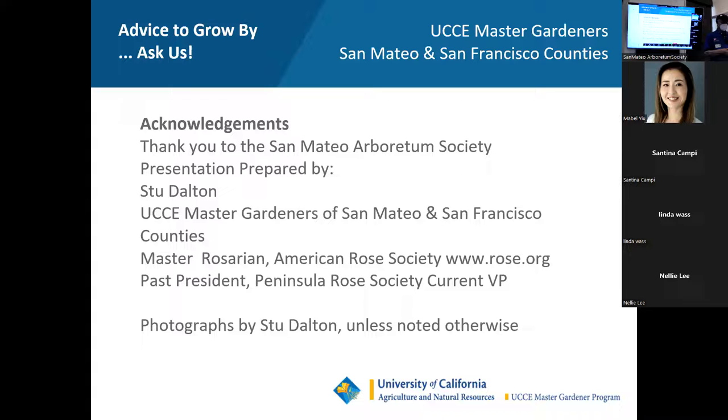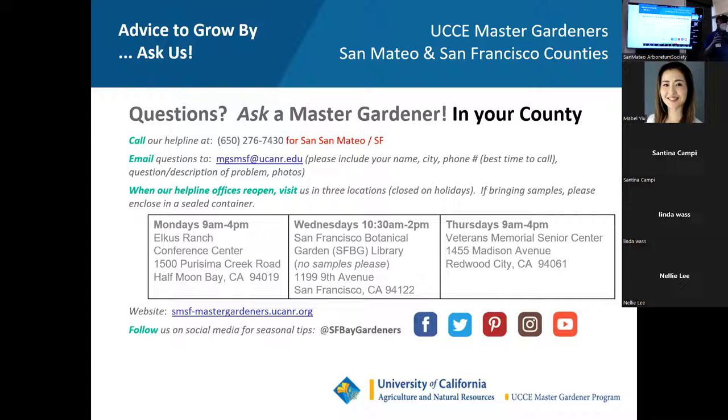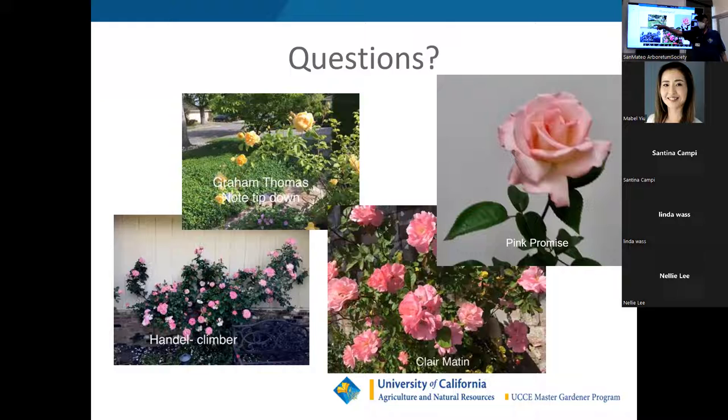Just to point out on these slides: when you prune a climber with the tips down, you get more bloom. This is another climber that's been in my yard 30 years now and has done just fine up against the wall. Theoretically it's a climber, but it grows more like a shrub. And this is Pink Promise. That concludes the presentation — I'll be happy to answer any of the chat questions.